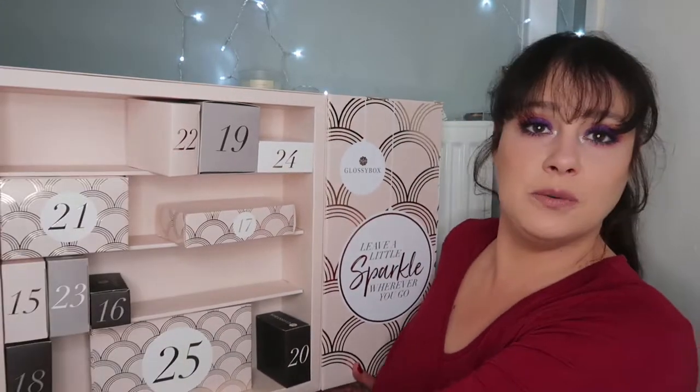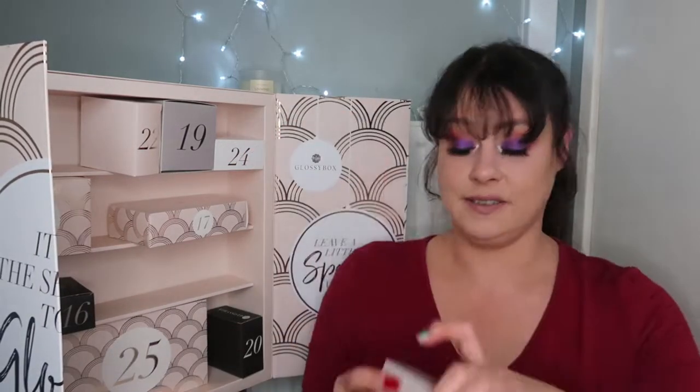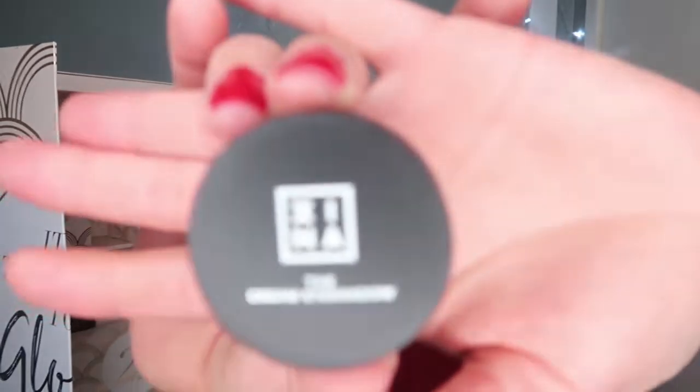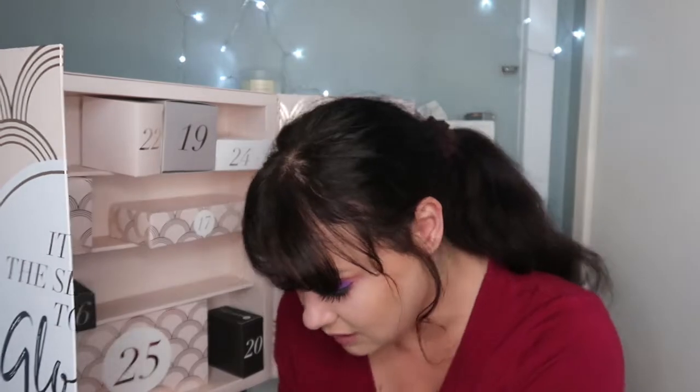Let's move on to item number fourteen. Another little diddy box. This is a cream eyeshadow — I can't pronounce the name, but if you know, please tell me in the comments. Oh, that is stunning! It's a cream eyeshadow in light brown. How stunning is that? Really reflective. I'm really excited — that looks absolutely gorgeous.